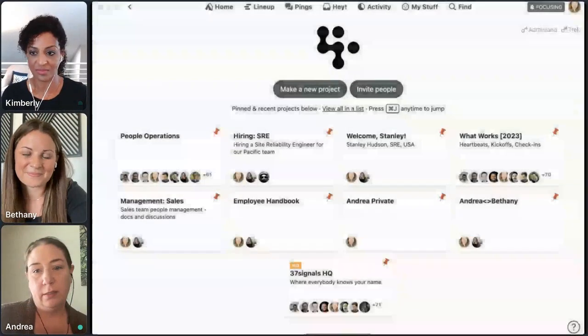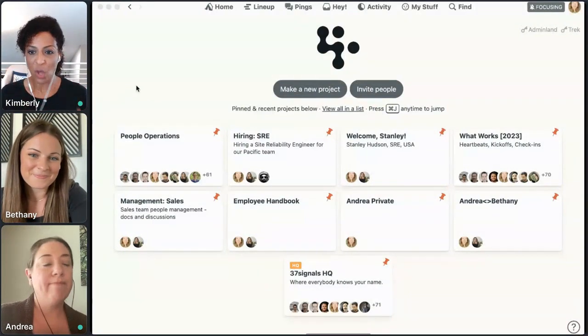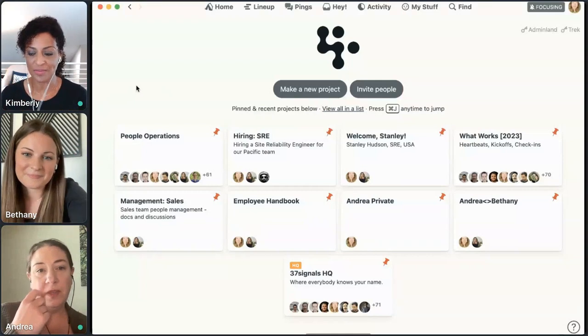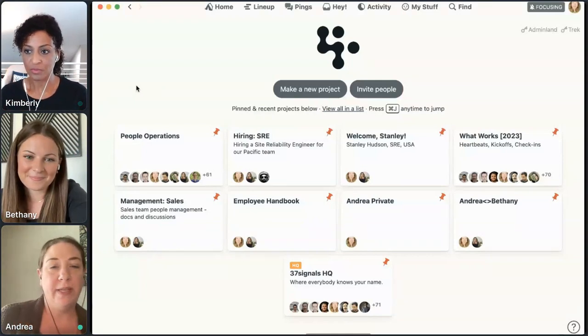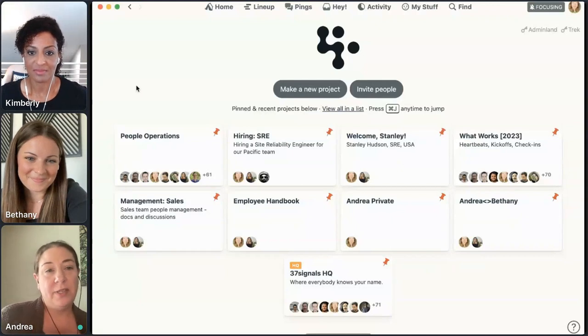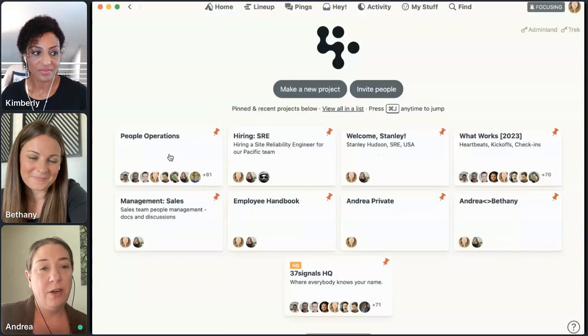Can you guys see that? Perfect. All right, so this is your Basecamp homepage. When I log on to Basecamp every morning, this is what I see. At the top are my pinned projects — these are my daily drivers. When I log on, this is most likely where I'm going to go first. I'm going to start over here at the People Operations Project.